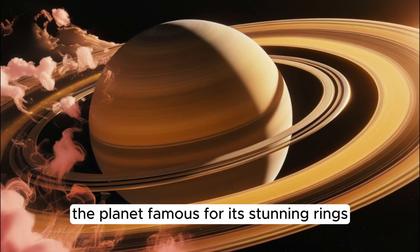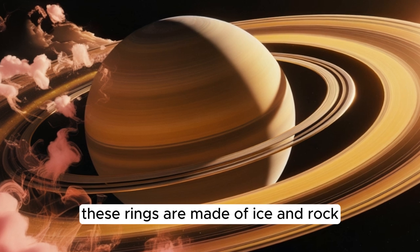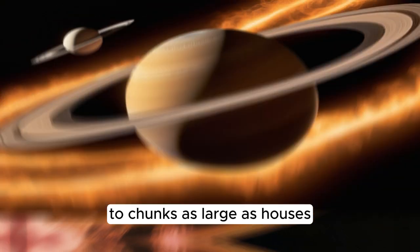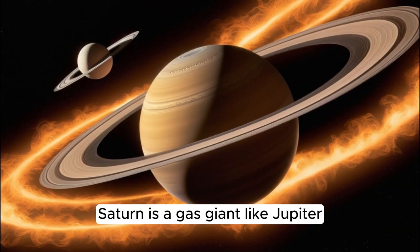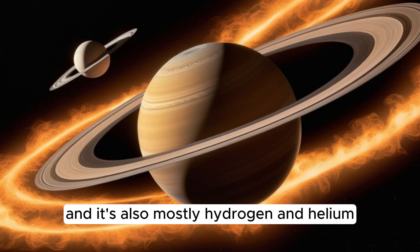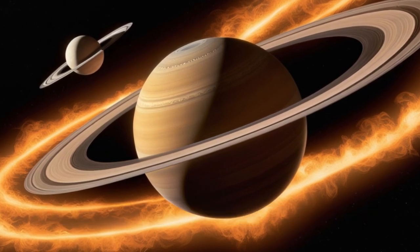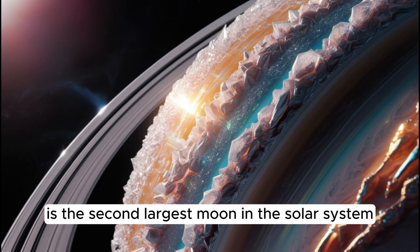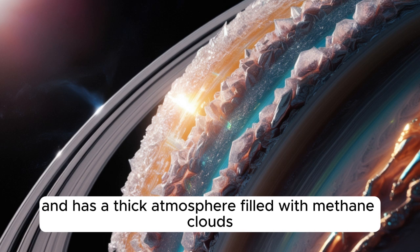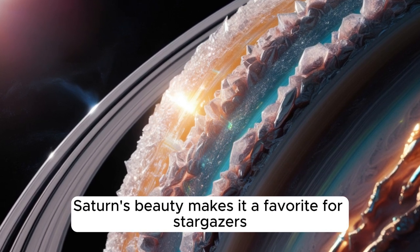Next up is Saturn, the planet famous for its stunning rings. These rings are made of ice and rock particles that range in size from tiny grains to chunks as large as houses. Saturn is a gas giant like Jupiter, and it's also mostly hydrogen and helium. Did you know Saturn has more than 80 moons? One of them, Titan, is the second largest moon in the solar system and has a thick atmosphere filled with methane clouds. Saturn's beauty makes it a favorite for stargazers everywhere.